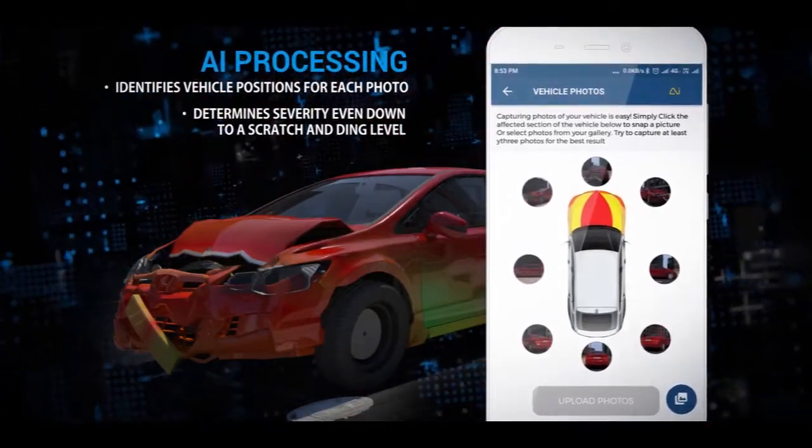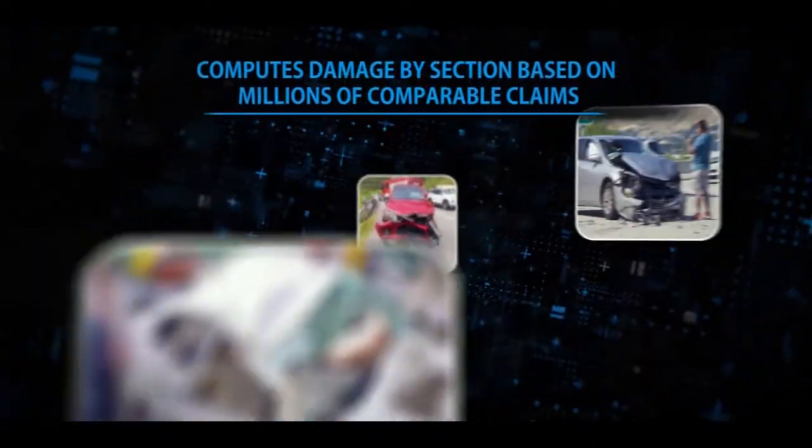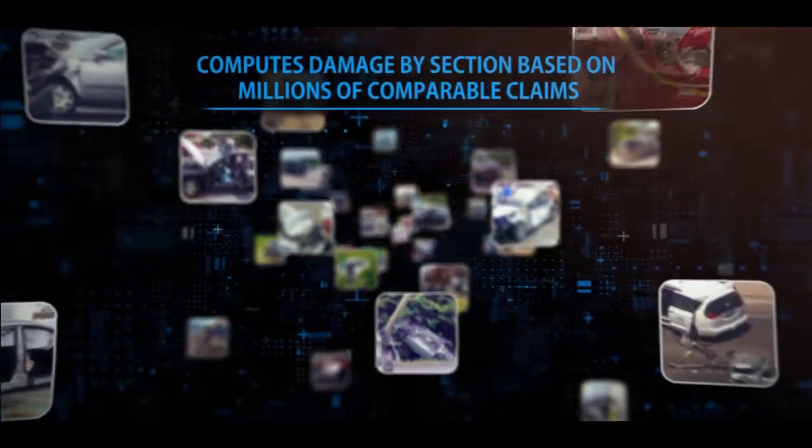The AI determines severity even down to a scratch, dent, and tear level, and computes the specific damage on the vehicle based on millions of comparable claims.